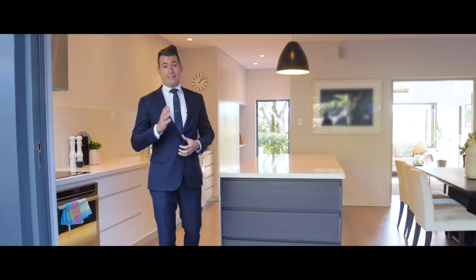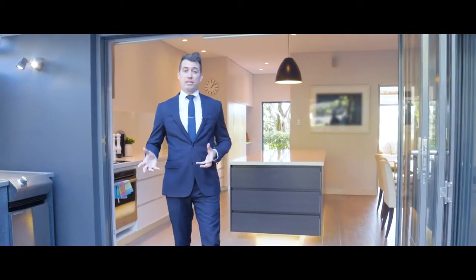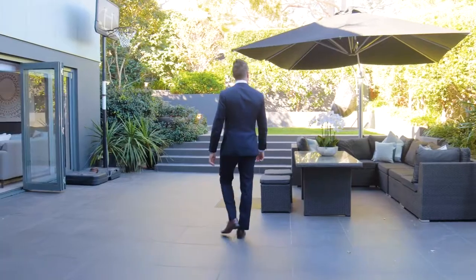Buyers, what I love most about this home are the living spaces, which are large and open plan and flow seamlessly out to this low maintenance alfresco entertaining area.